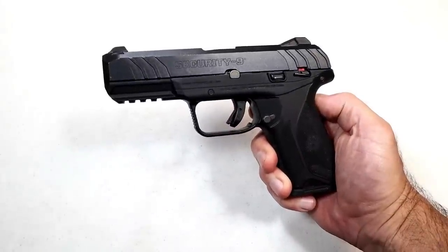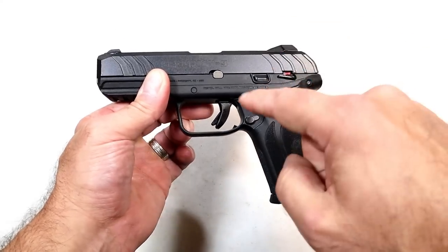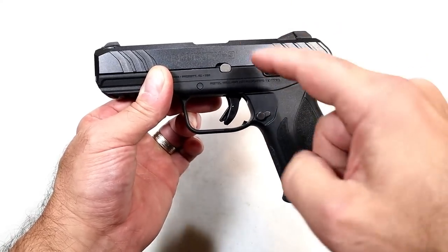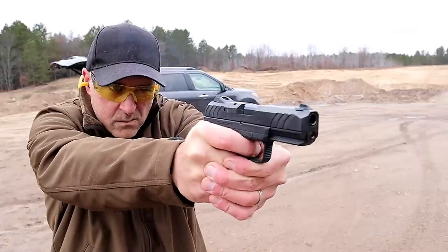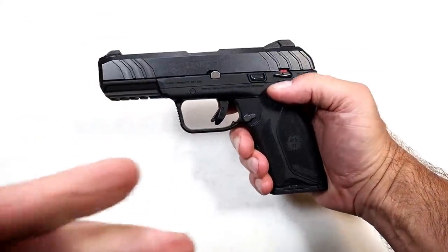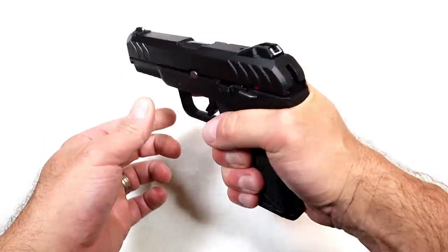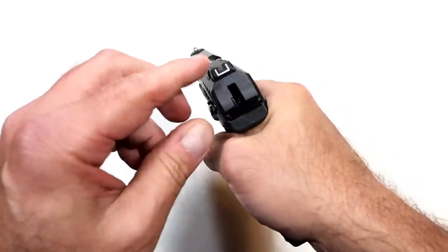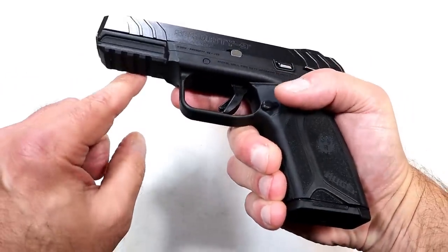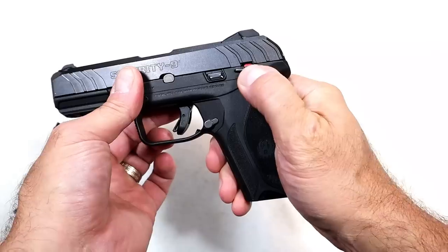Here is the Ruger Security 9. When this was first released, a lot of people took notice. The LCP2 was very popular and then Ruger took the hammer action and trigger action technology and put it into the Security 9, creating a four-inch barrel compact-size model. They now make a smaller one. This is the larger Security 9 and it has been great. MSRP is $449 and I see it in today's market right around $350. Nice ergonomic feel, it is a hammer-fired gun with drift-adjustable field goal-like rear sights, a front dot, forward serrations, full pic rail, and 15-round magazines.